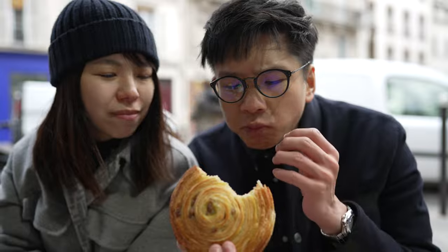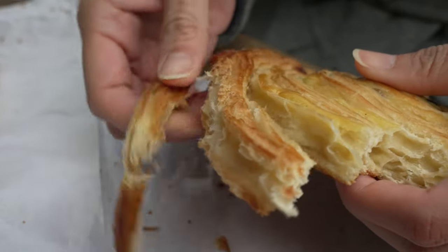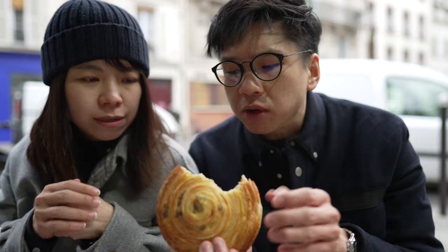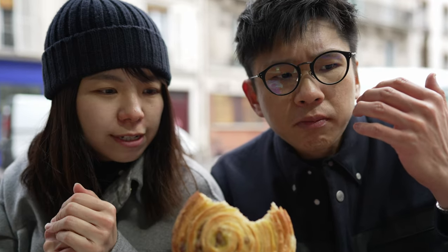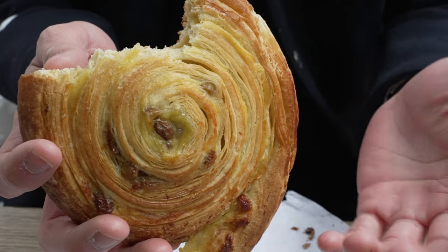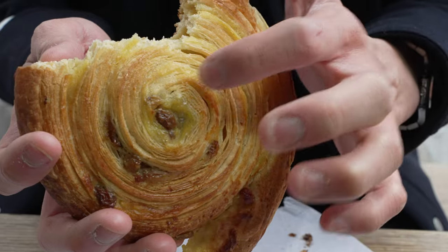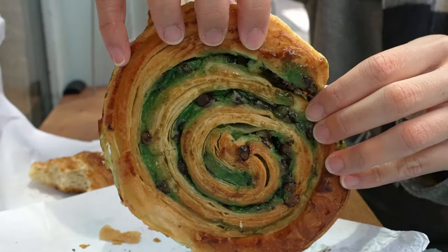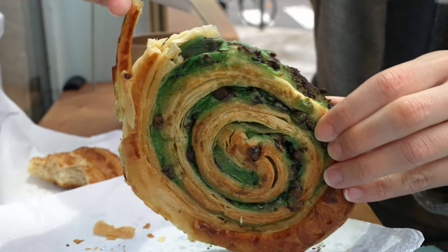Very similar to a croissant-almond texture. Flaky and mousse-like outside. Inside is chill and soft. Sweetness hits first. You've got to search for the rum flavour, I'm not going to lie. And if you grab some raisins — I think there are raisins — you'll get the raisin sweetness as well.